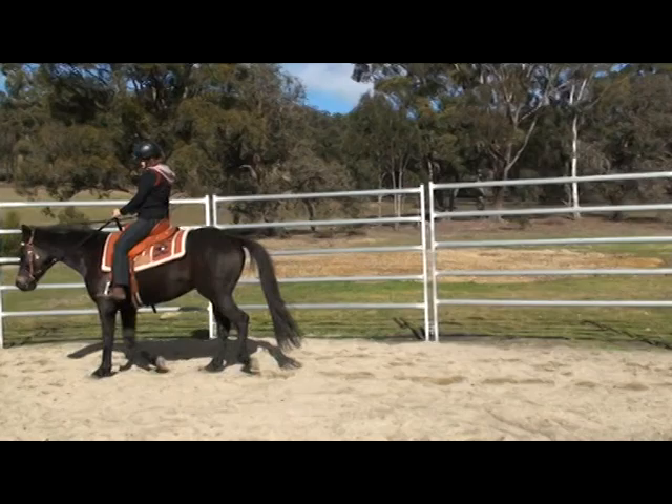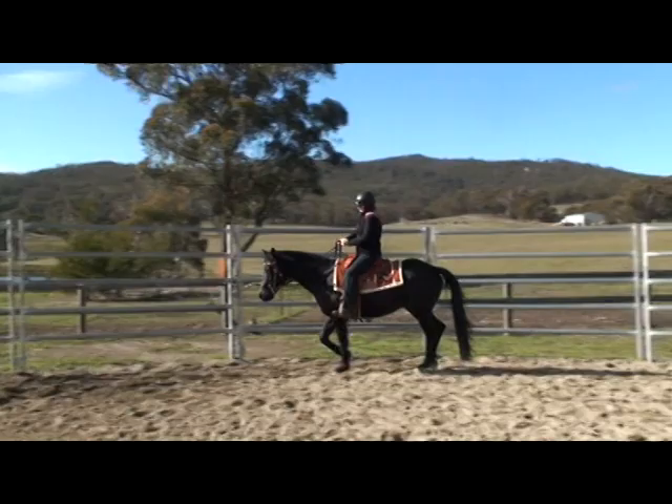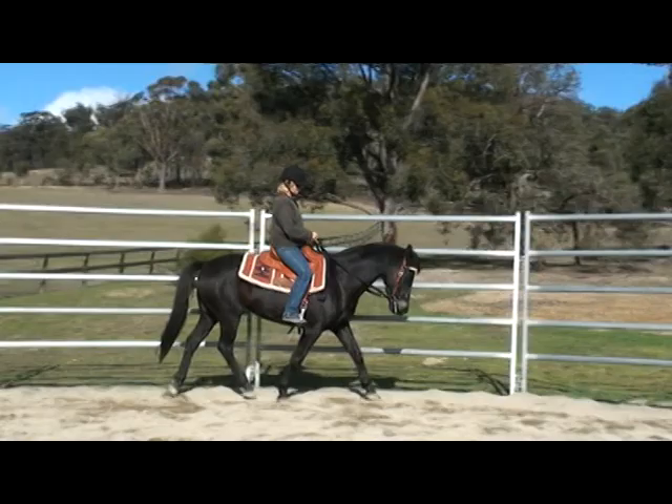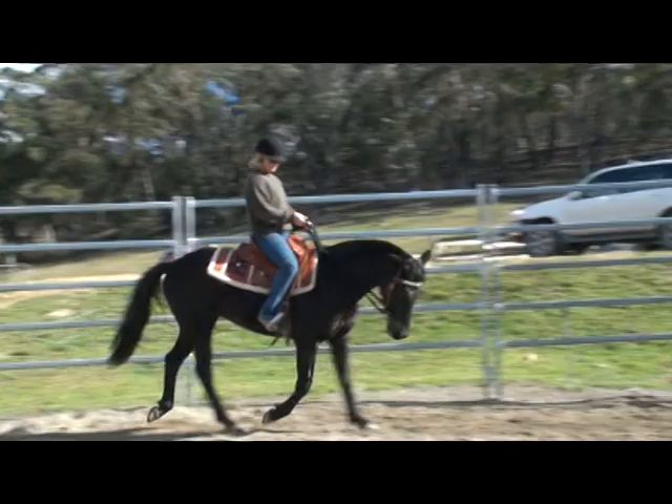Here we have Jack with his owner riding as a bit of an example of Jack's natural way of going. We have four other horses that we see a before and after. Here's Jack twenty minutes later after starting to learn the lesson of Give to the Bit.